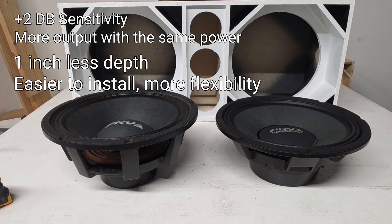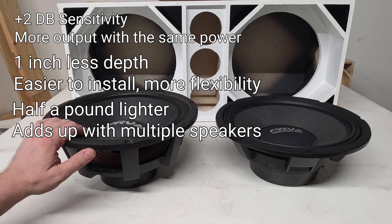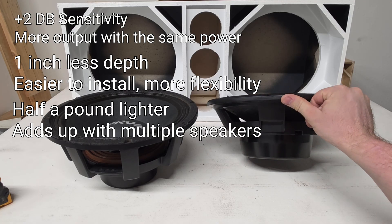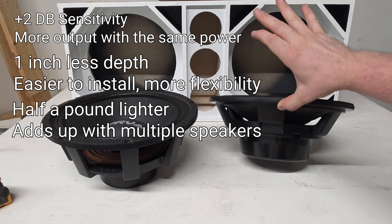Talking about weight, the 12MR 2000 NDY is about 14 pounds and the 12MR 2000X NDY is more or less thirteen and a half pounds. So you're saving half a pound per speaker — when you add up six or eight speakers that really adds up. Looking at the frames, the 12MR 2000 NDY frame is much more bulky and very deep, while the X NDY is super compact and shallow with more angled sides to fit in tight spaces.